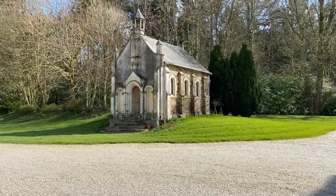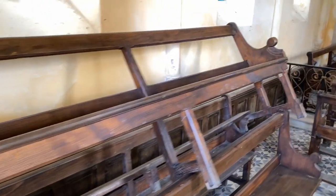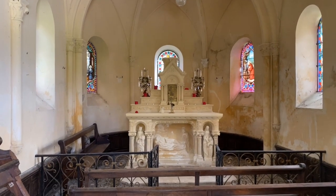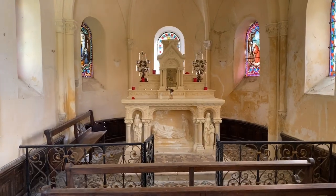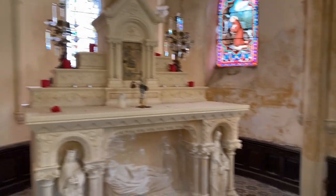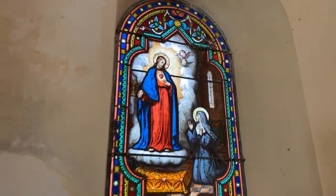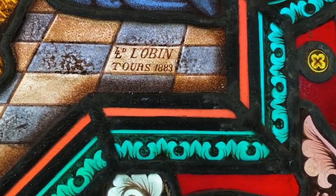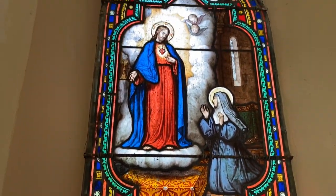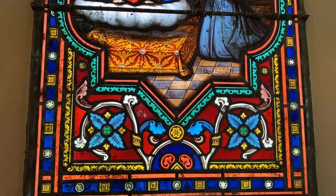Everything looks much better in the sunshine. That is the Chateau's very own chapel — beautiful little chapel. Now these two stained glass windows at the back of the chapel were designed by a very famous stained glass designer. That is the signature just there of Lucien Lebin from Tours, dated 1883. He was a really famous stained glass window maker and I believe some of his windows are in a cathedral in Paris — I'd love to find out which one.